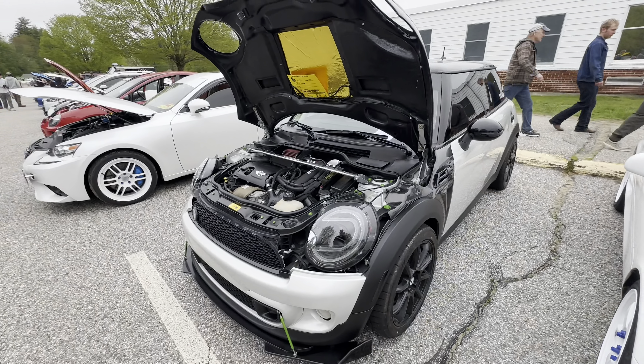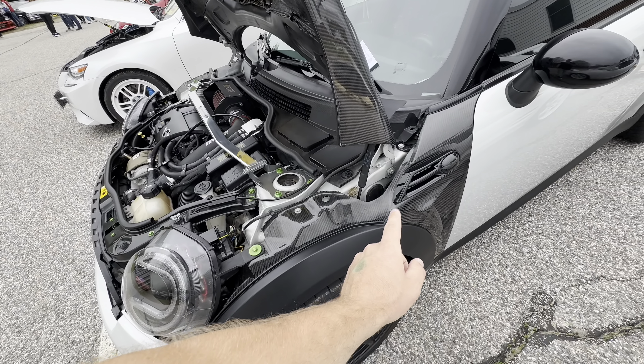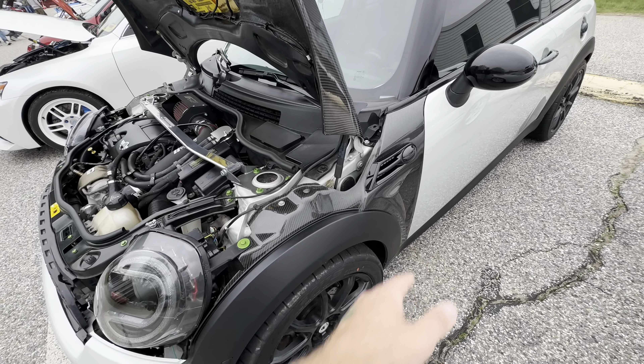Right on this side there's a little Mini Cooper. Something interesting is this whole hood is carbon fiber, which is sick. But this has got to be the smallest carbon fiber fenders I've ever seen - they are just tiny, they pretty much just cover up to there.